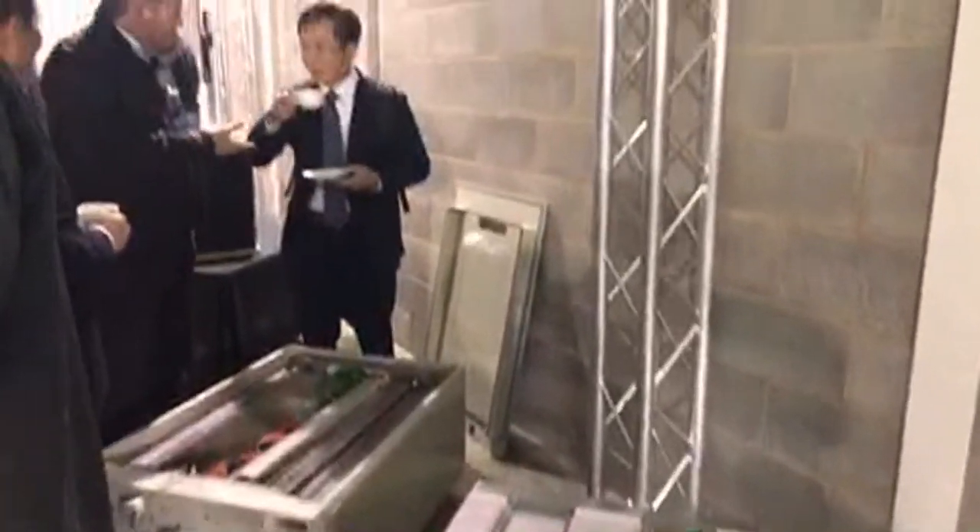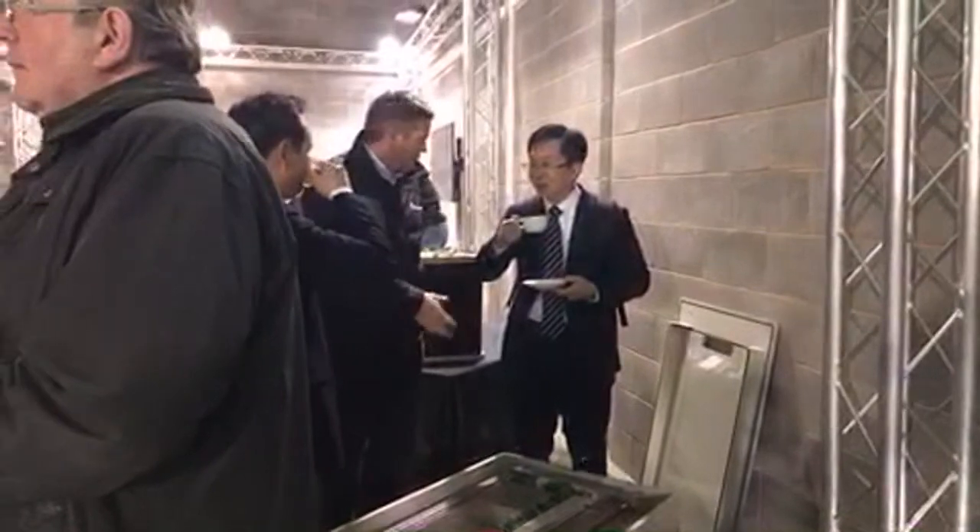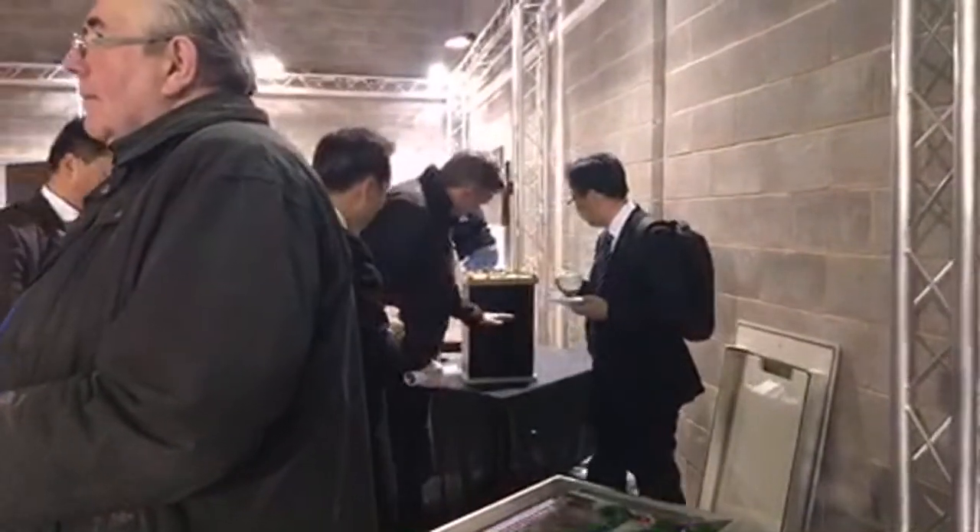I'll sign off now and we will give you more information as it comes live.